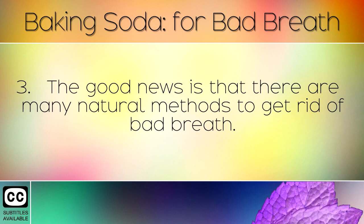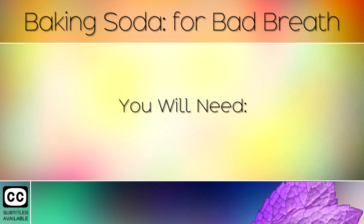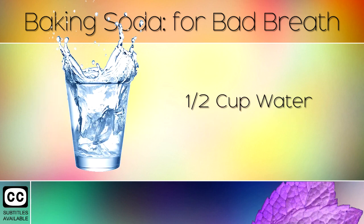The good news is that there are many natural methods to get rid of bad breath. In today's video we will share with you natural remedies using baking soda. You will need half a teaspoon of baking soda and half a cup of water.